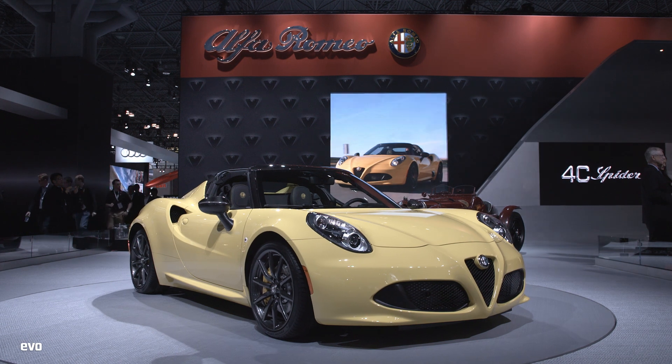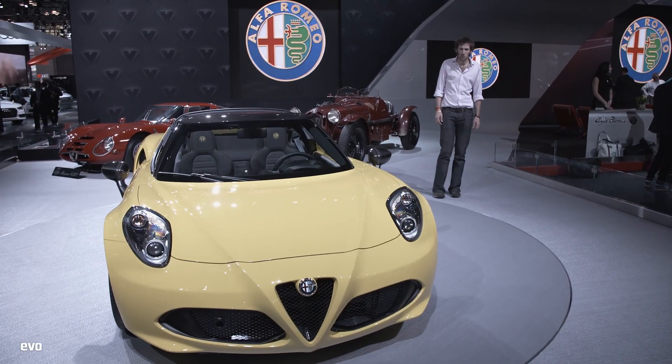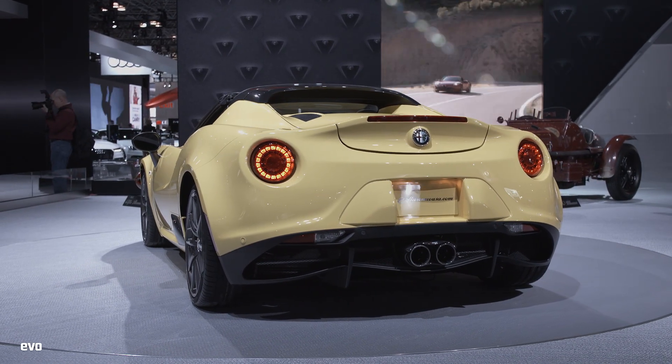It was launched at the Geneva Motor Show — we didn't get time to do a video, so let's have a look at it now. This is the Alfa 4C Spider, and it's a very pretty thing, which is just as well given the beauty that is surrounding it.